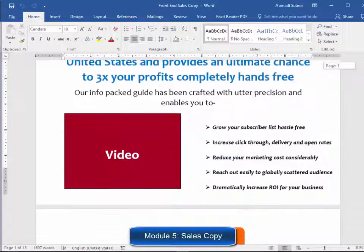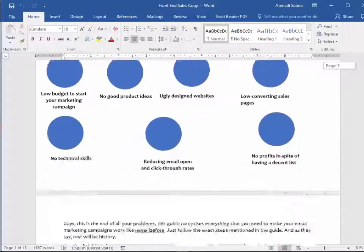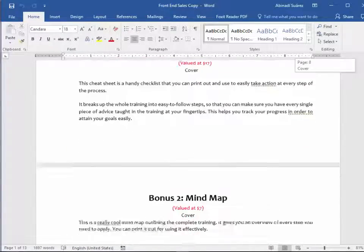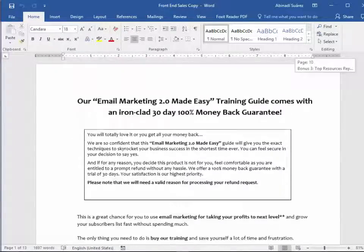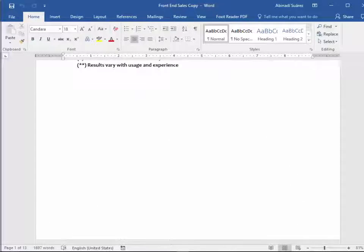Module 5: High Converting Sales Copy. We are product creators and have sponsored a lot of successful launches. We really know how to create high-converting sales copy, and that's what you are going to get in this product as well. You'll find several text formats for the sales letter, exactly as it is on the sales page.